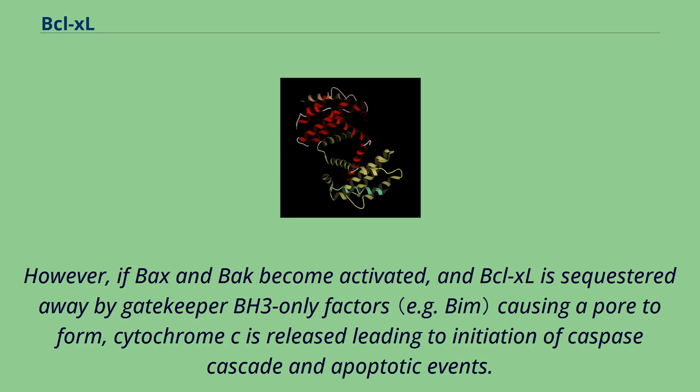However, if BAX and BAK become activated, and BCL-XL is sequestered away by gatekeeper BH3-only factors causing a pore to form, cytochrome C is released, leading to initiation of the caspase cascade and apoptotic events.